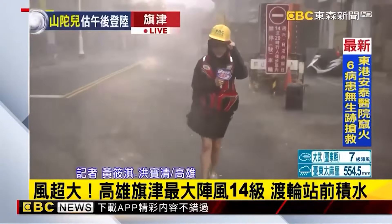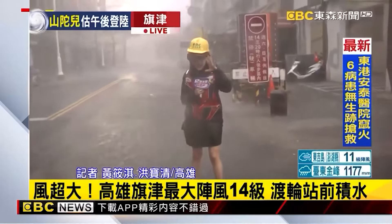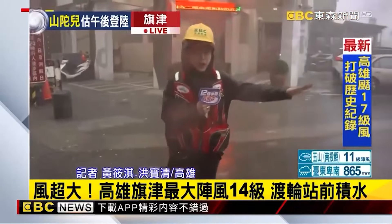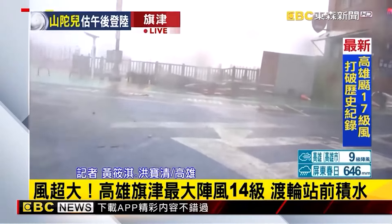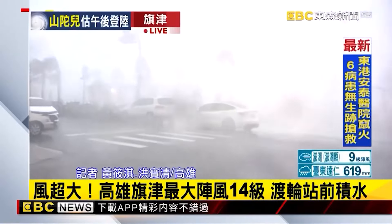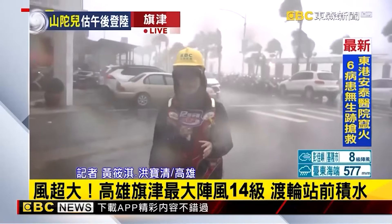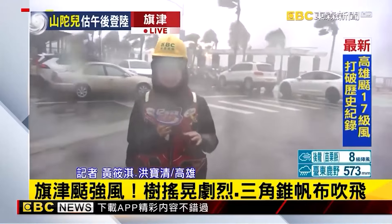We are currently at Miaoquan Road in Qijin, Kaohsiung, reporting on the latest typhoon developments. The entire scene here is one of violent swirling winds. With the strong gusts, many roadside structures and iron fencing by the docks have already been blown over. The maximum gust recorded here this morning reached level 14. We also received an emergency alert from the weather bureau warning that as the typhoon center approaches, wind conditions will intensify. The typhoon is expected to make landfall around the Xiaogang area, which could bring even stronger wind gusts.